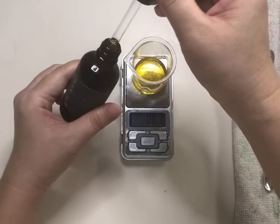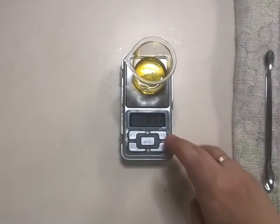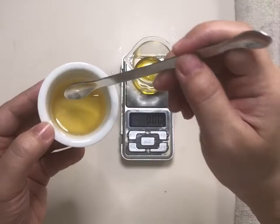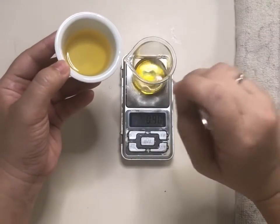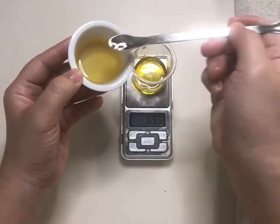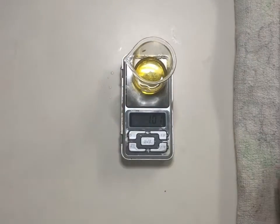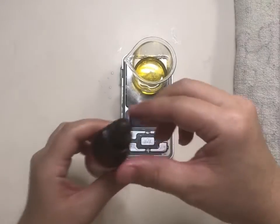0.75 grams oat oil — it's calming and gentle and rich in ceramide. 1 gram rice bran oil — this nourishing oil is also rich in ceramides. Ceramides are important because they're found naturally in our skin; however, as we get older, ceramide levels get lower.